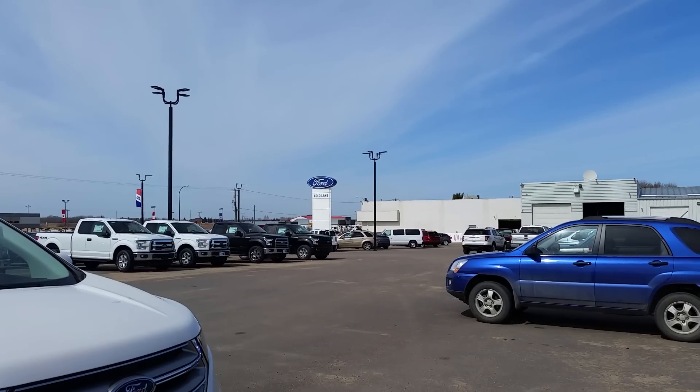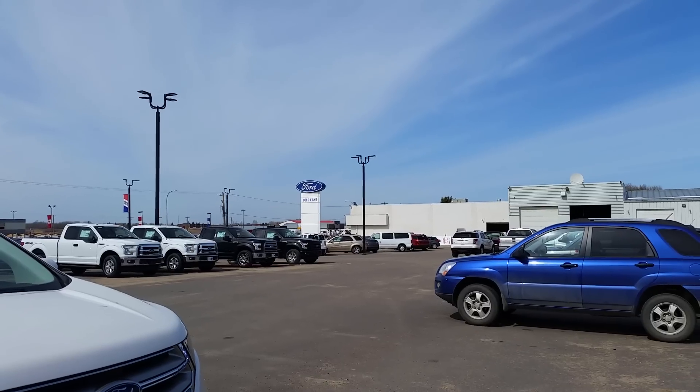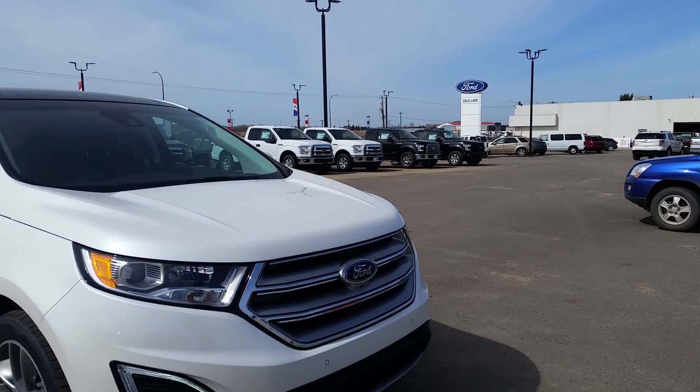Hey everybody, welcome back to Cold Lake Ford. We're located at 3817 50 Street in beautiful Cold Lake, Alberta. My name is Nick and I'm here to show you another one of our brand new vehicles.